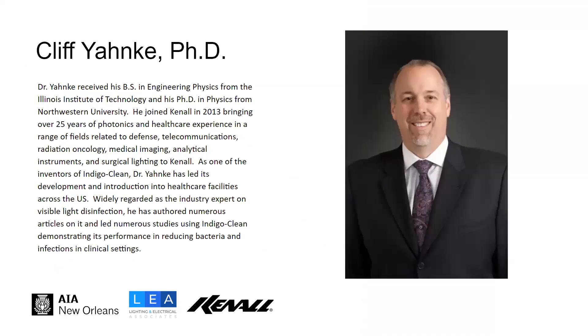Dr. Cliff Yonke received his B.S. in Engineering Physics from the Illinois Institute of Technology and his Ph.D. in Physics from Northwestern University. He joined Kennal in 2013, bringing over 25 years of photonics and healthcare experience in fields related to defense, telecommunications, radiation oncology, medical imaging, analytical instruments, and surgical lighting. As one of the inventors of IndigoClean, Dr. Yonke has led its development and introduction into healthcare facilities across the U.S. Widely regarded as the industry expert on visible light disinfection, he has authored numerous articles and led numerous studies demonstrating its performance in reducing bacteria and infections in clinical settings.